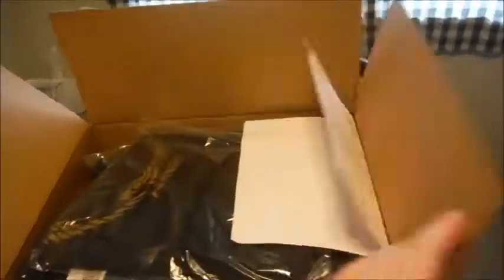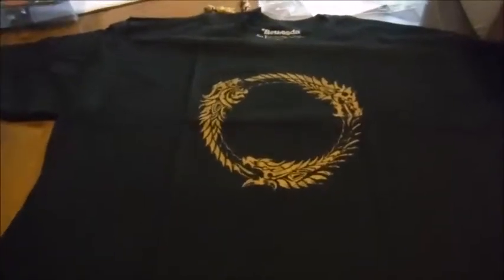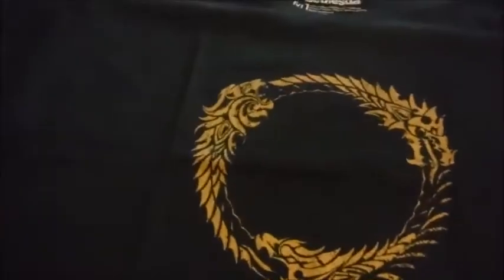Naturally I had to open it up to see what it was long before I got the chance to do the unboxing video. But first, we have the Ouroboros Elder Scrolls Online t-shirt. First, obviously being in the order that I'm pulling them out of the box, and not due to anything like the order of importance or price or anything like that. Plain black t-shirt with the Elder Scrolls Online Ouroboros smack in the middle.